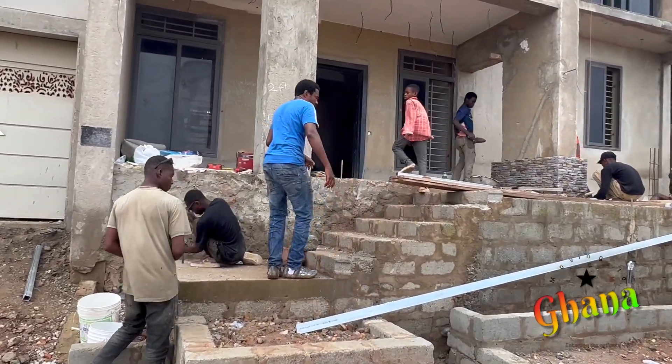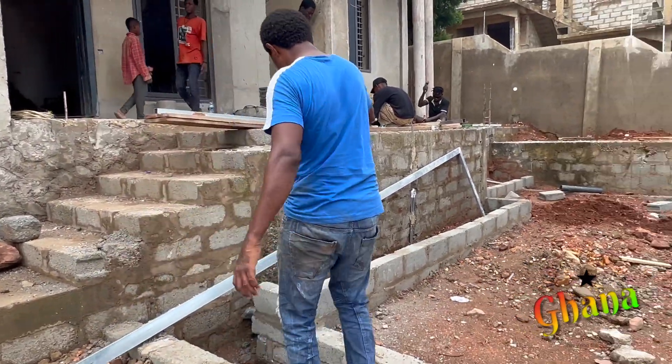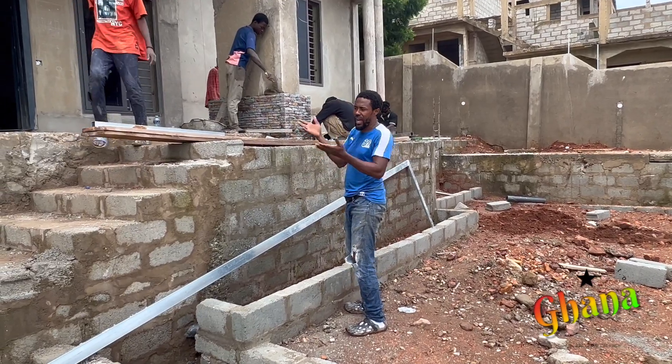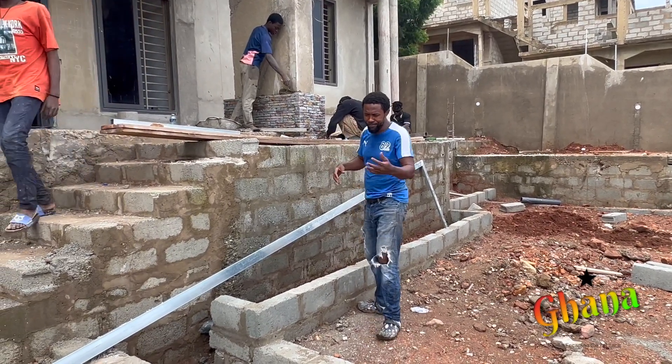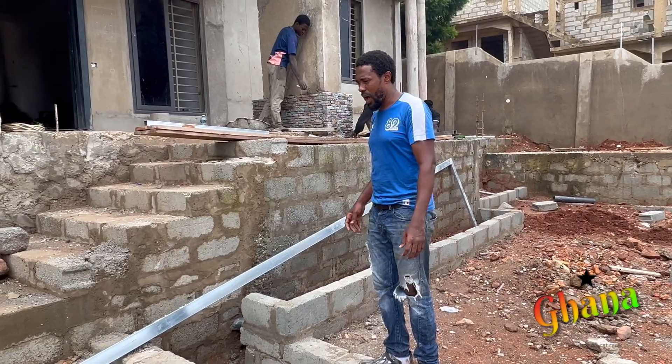They already started working on the barrister — they're digging over there on the side of the stairs. When you come out this way, this is how it's going to look. This is the top level of the barrister that will go this way in the flat way.